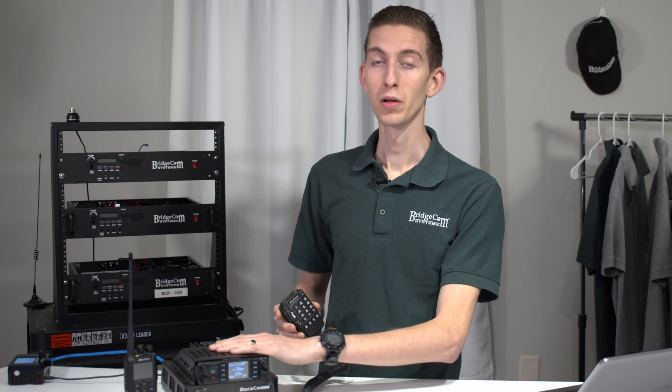You won't get quite as much power out of 220, but you'll still get decent power, similar to a handheld.